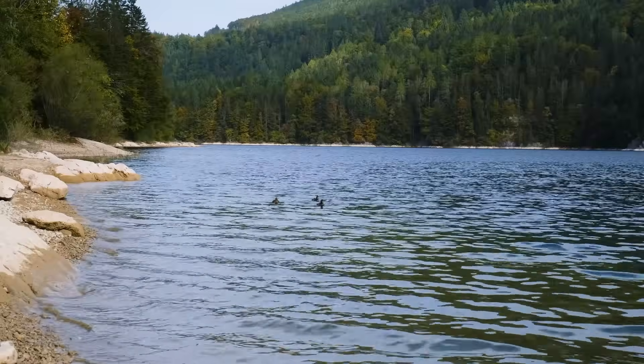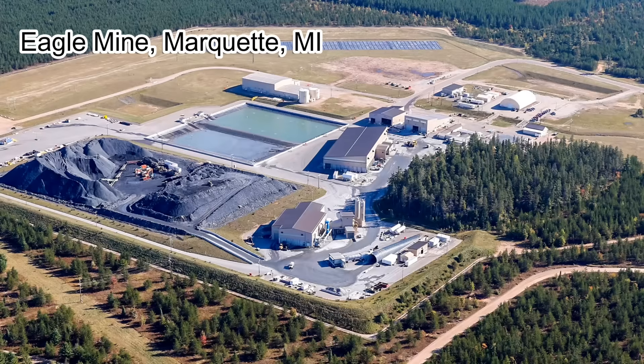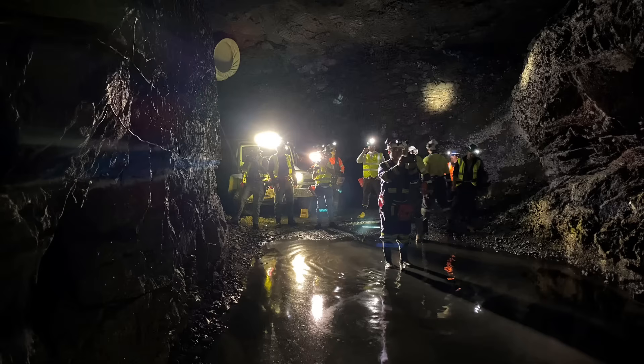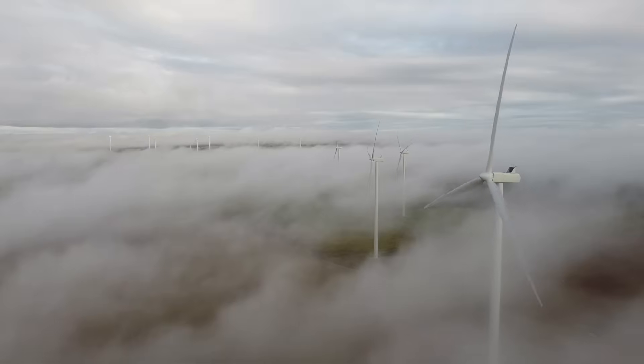Today, the legacy of the Mid-Continent Rift is more than just ancient history — it still shapes our economy, our environment, and scientific research in this region. Mines like the Eagle Mine in Marquette use modern underground techniques and advanced technology to reduce environmental impact. These mines produce important metals such as nickel and copper, which are used in batteries, electronics, and clean energy systems today. Thanks to advanced technologies, we can now reach metals in parts of Michigan and other rift areas that were once too deep or too difficult to mine. So stay tuned — the story of Michigan's ancient volcanoes isn't over yet.